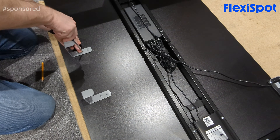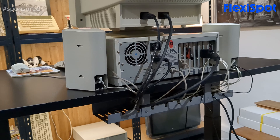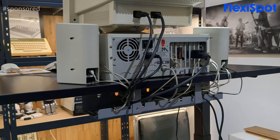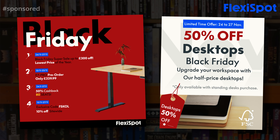Flexispot also sent me the optional cable tidy, which is super sturdy and a 2-minute job to screw to the bottom, and is another thing that's going to be incredibly useful with all of the old machines and things that I'm going to have set up on here in the coming years. This is also the ideal time of year to get your hands on one, as Flexispot is running the best offers it's had all year over the Black Friday and Cyber Monday weekend, particularly on the new E7 Pro.